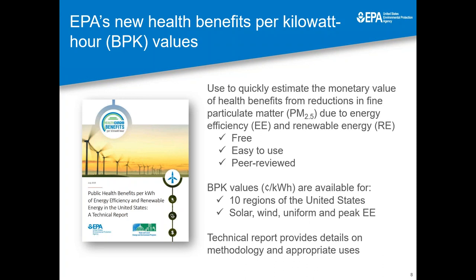We specifically look at the health benefits that can be achieved by using efficiency and renewable energy to reduce fine particulate matter from fossil fuel-based generation. This report does not look at health impacts that would be derived from ozone or carbon dioxide pollution. Details on the full methodology that we use to develop these values and the appropriate uses for these values are included in our technical report, which is available on EPA's website. I highly encourage everyone on this webinar today to take a look at that report and download the values.